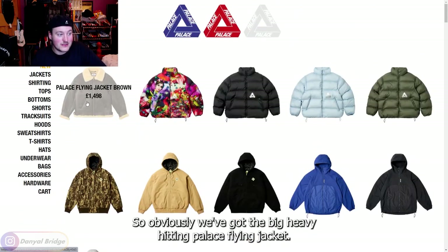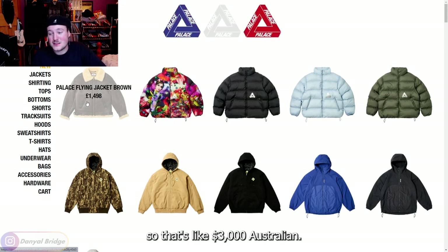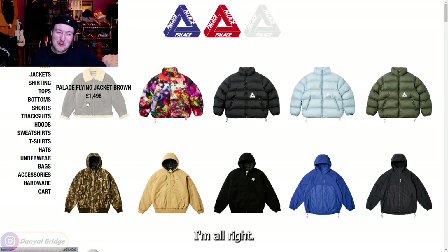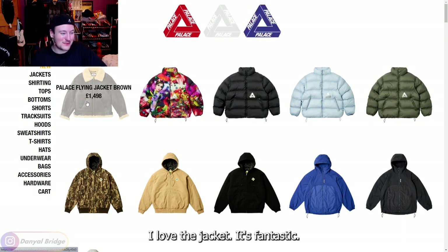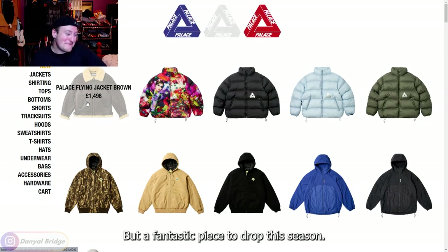So obviously we got the big, heavy-hitting Palace flying jacket, which was 1,500 pounds — that's like $3,000 Australian. I love the jacket, it's fantastic, but I think I could spend that money elsewhere and be much happier. Still a fantastic piece to drop this season. We've got the ripstop puffer jacket coming in with the all-over print design from that artist and just a couple of solid color offerings as well.